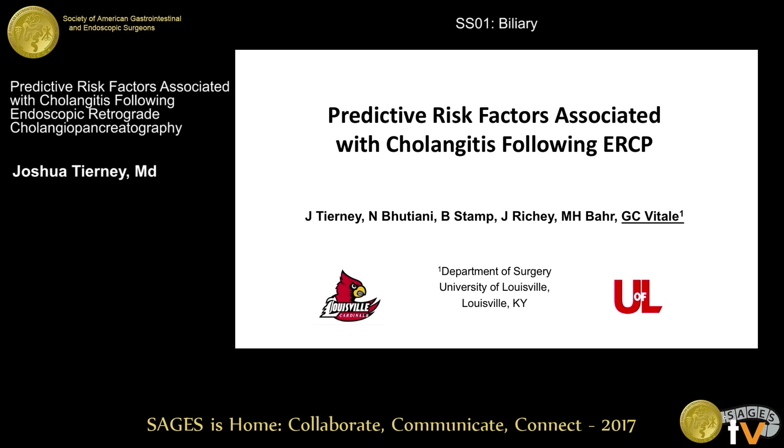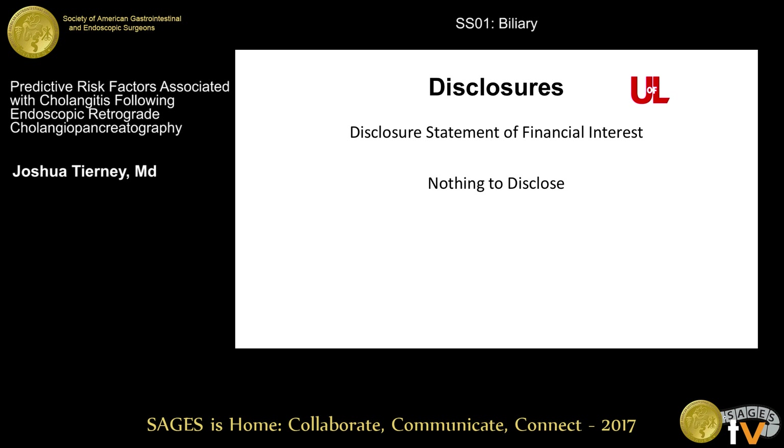Good morning. My name is Joshua Tierney. I'm one of the ERCP and pancreatic biliary surgery fellows at University of Louisville. It's an honor to present our research this morning. We have nothing to disclose.